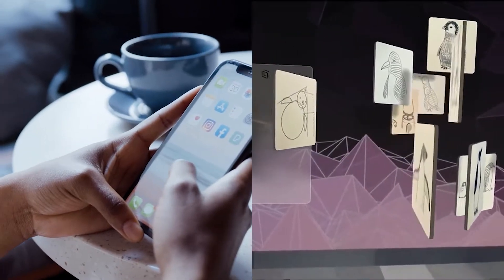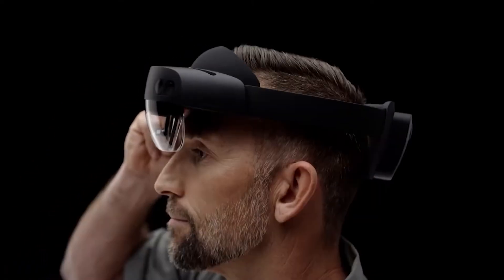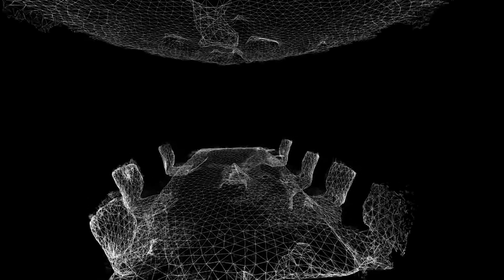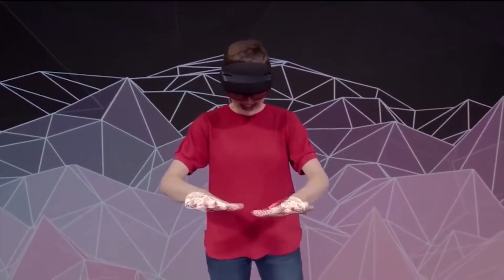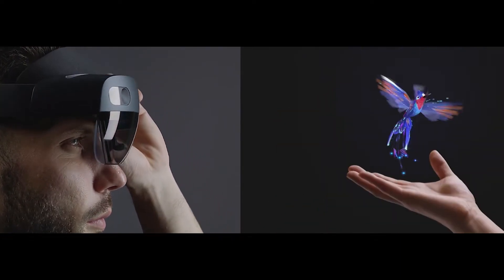Are you ready to explore a world beyond one you might know? A world of breathtaking possibilities with no end in sight? Introducing the Microsoft HoloLens 2, the most advanced augmented reality and mixed reality device on the market. With its intuitive design, 3D depth sensing cameras, and ultra-lightweight frame, the HoloLens 2 brings the possibilities of the future to life.